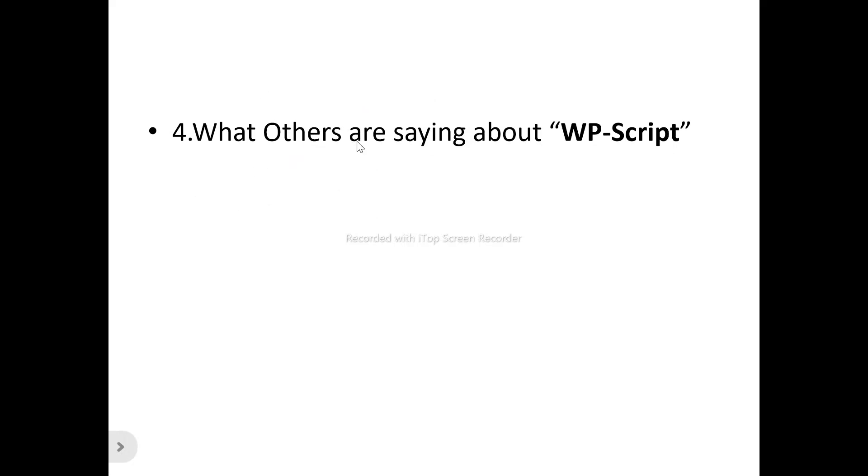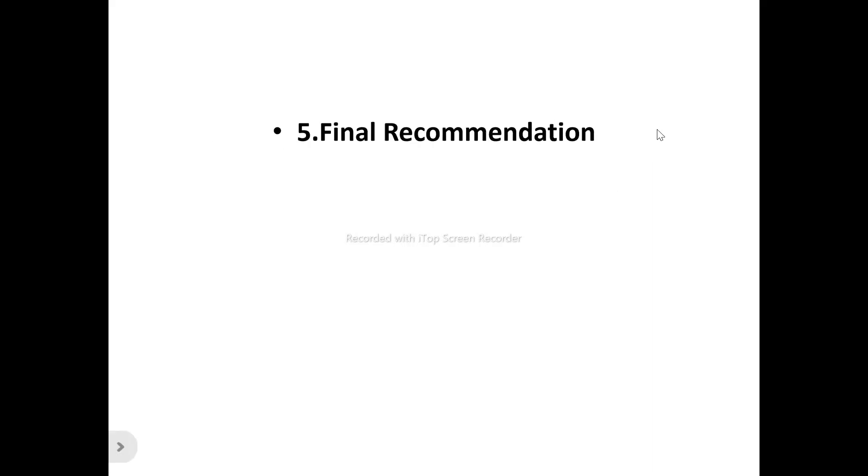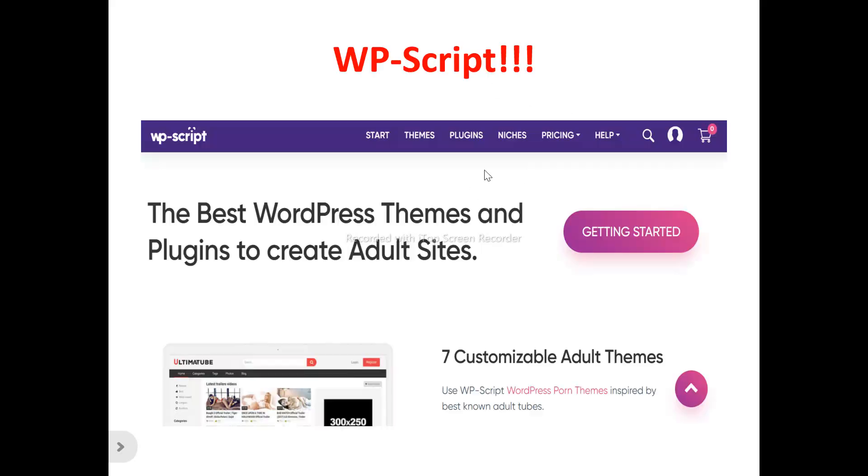We're also looking at what others are saying about WordPress Scripts — the present and existing users — so you don't just have to listen to what I have to say. We'll also look at my final recommendation as to what I personally feel about WordPress Scripts: whether it's a tool to try out and benefit from, or just another time-and-money-wasting tool to run away from.